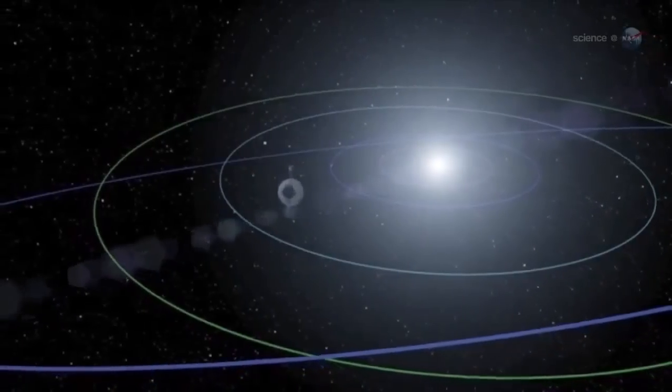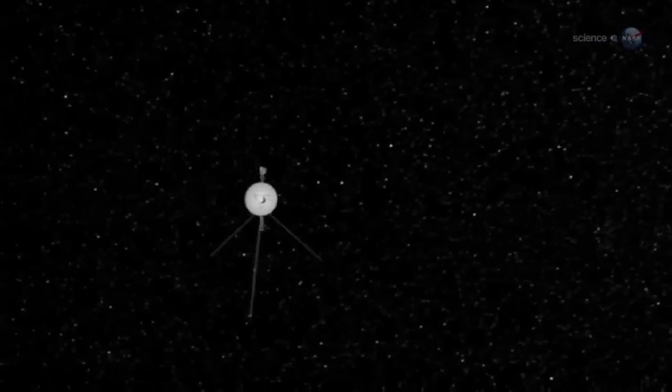According to scientists involved with the mission, the probe has not registered the magnetic field changes they'd expect to see at the edge of our system. Voyager 1 hasn't left quite yet — it's just in a new region of the heliosphere.